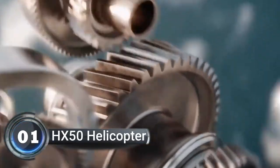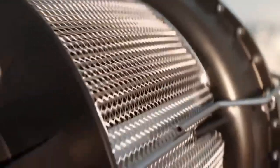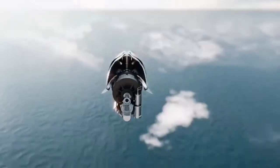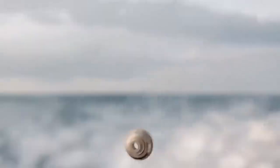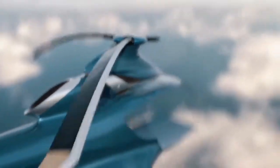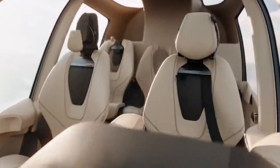Number one: HX-50 helicopter — get ready for takeoff. Hill Helicopters is revolutionizing the helicopter industry with the release of their brand new HX-50. These state-of-the-art choppers are not only incredibly light but also feature cutting-edge technology, making them a must-have for any aviation enthusiast. The best part? They'll be ready to rule the skies as early as 2023.